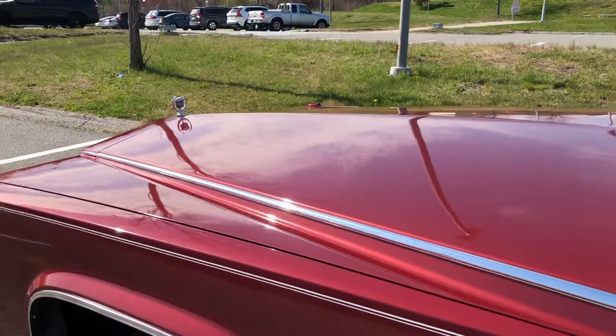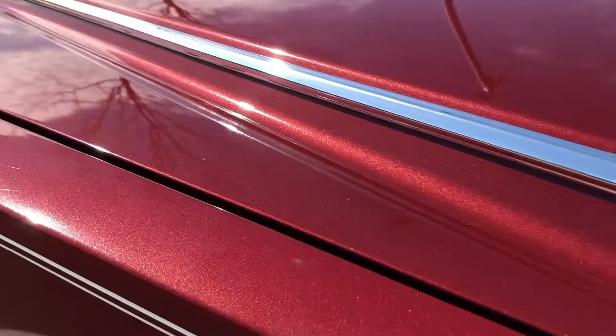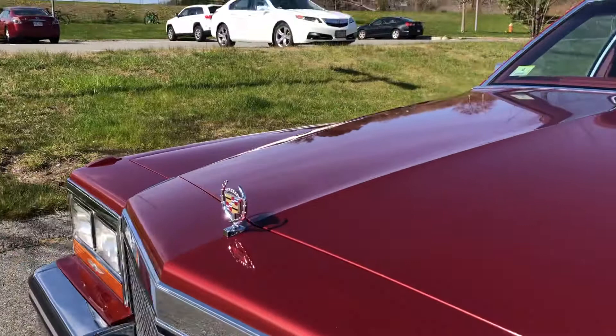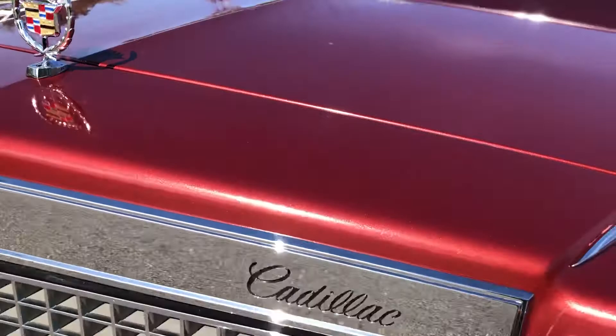The paint is just absolutely gorgeous, and the F11 really does a nice job. The sun really picks up that sparkle. The only cosmetic thing that I did to the car — and again, because I'm just so obsessive-compulsive — I bought a brand new old stock hood ornament, because I like to see that Cadillac wreath and crest through that windshield. I like to see those colors pop.